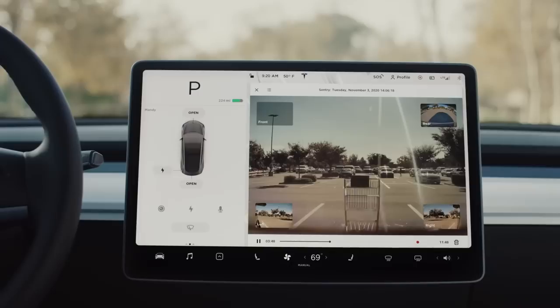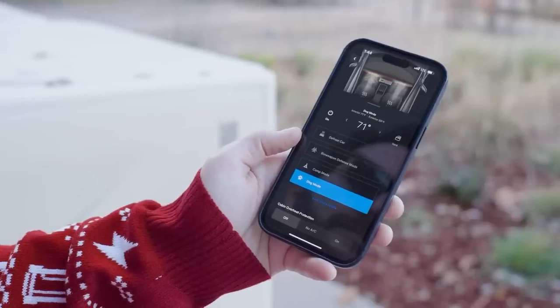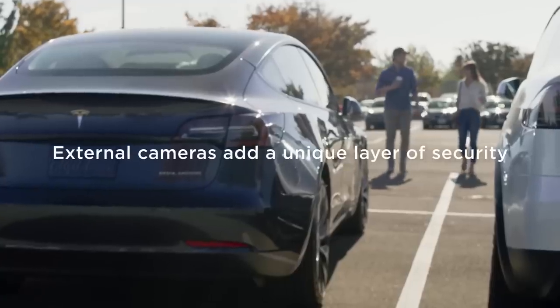This is especially true if it is raining, which can activate Sentry Mode, or when the vehicle is parked in a busy downtown area. With this update, Tesla introduced two new Sentry Mode features: you can disable camera-based detection, or disable camera detection and then adjust the length of each clip.